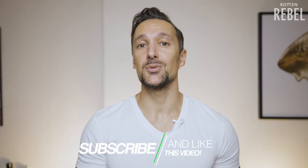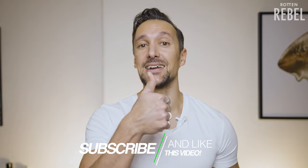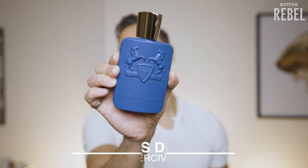Hi, welcome to Rotten Rebel. If you're brand new to my channel, make sure to hit that subscribe and that notification bell, and please do drop a like on this video. In this video, I am going to take a closer look at Parfums de Marly Percival.